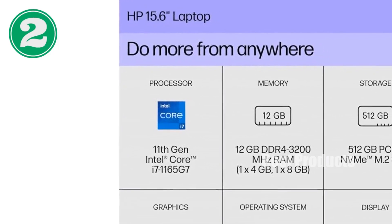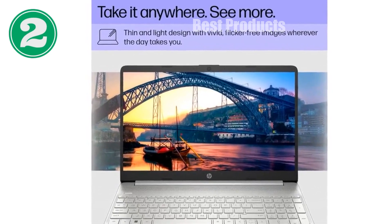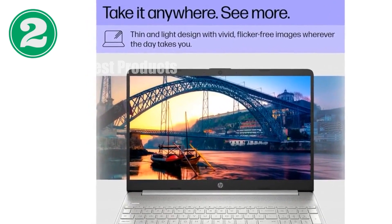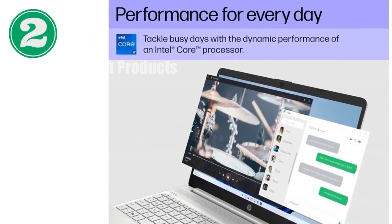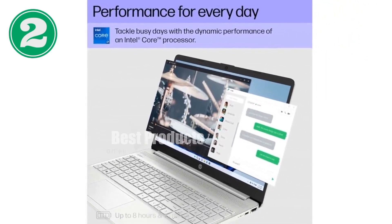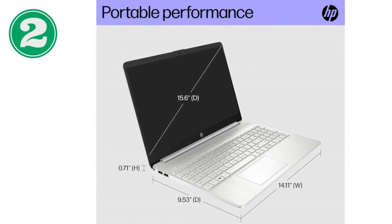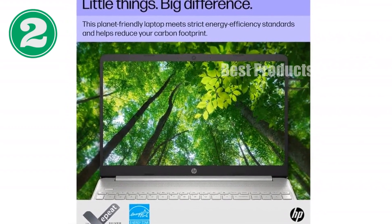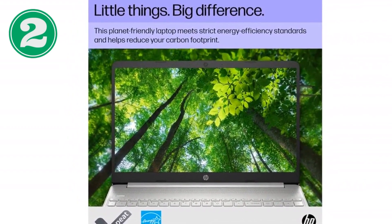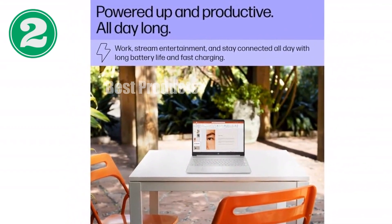We're now diving into a review of the HP 15-dy2718NR laptop, a sleek and powerful device that combines performance with style. If you're in the market for a new laptop that delivers both power and convenience, this one's definitely worth considering. The HP 15 boasts a 15.6-inch HD micro-edge anti-glare screen, providing an almost bezel-free experience. Whether you're catching up on shows, working on detailed projects, or just browsing, the anti-glare feature ensures you can see clearly without straining your eyes.